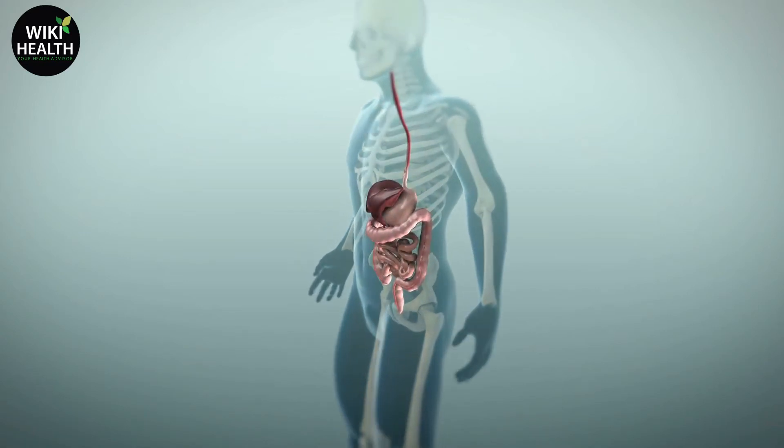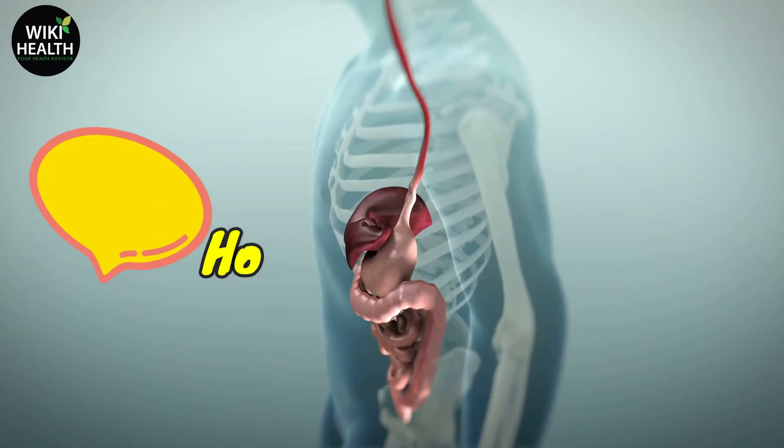Hi there! Welcome to WikiHealth. Today I will share with you how to detox your liver.